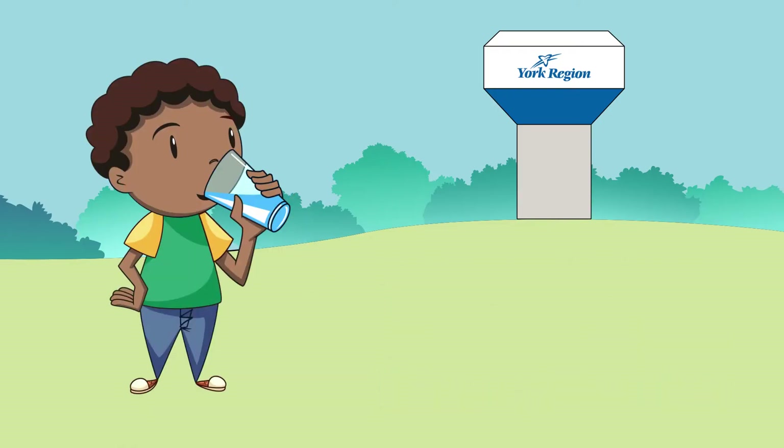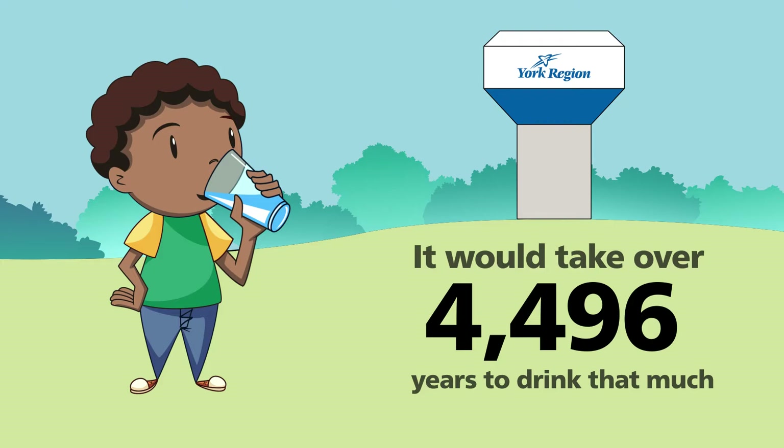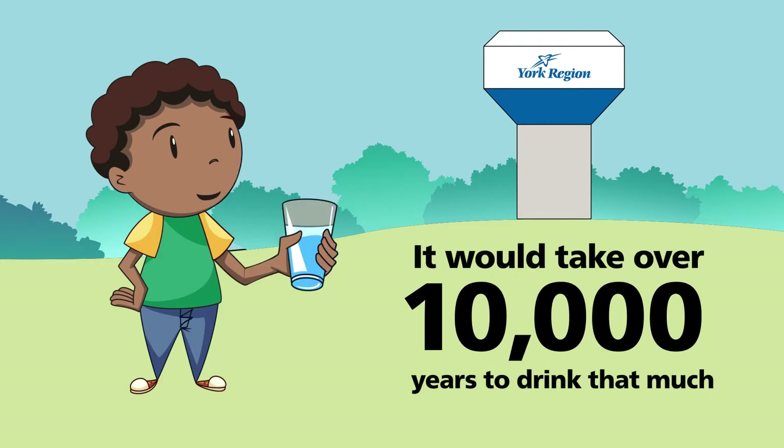If you were to drink two litres of water a day, it would take you over 10,000 years to drink that much.